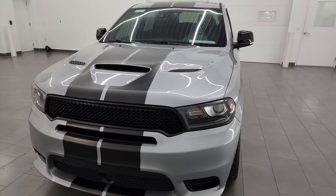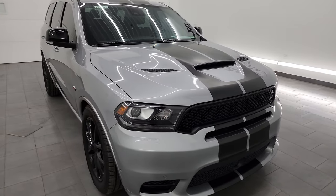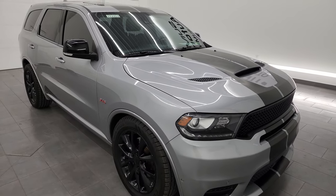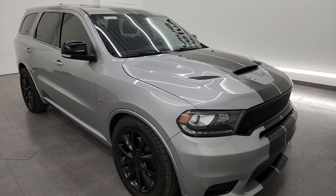This Durango has been fully safety inspected by our service shop, has a fresh oil and filter change, all the fluids have been checked and topped off, has newer tires, and this Durango is 100% ready to go.